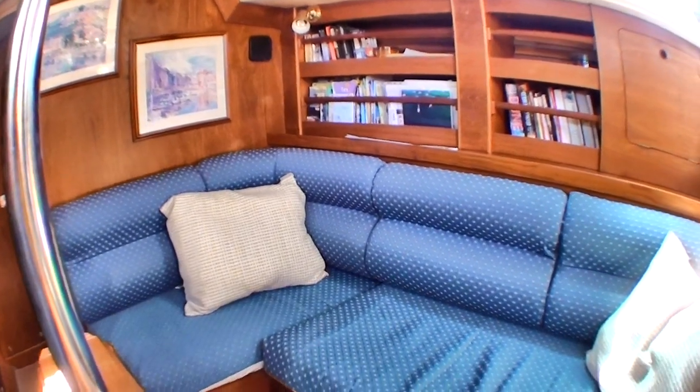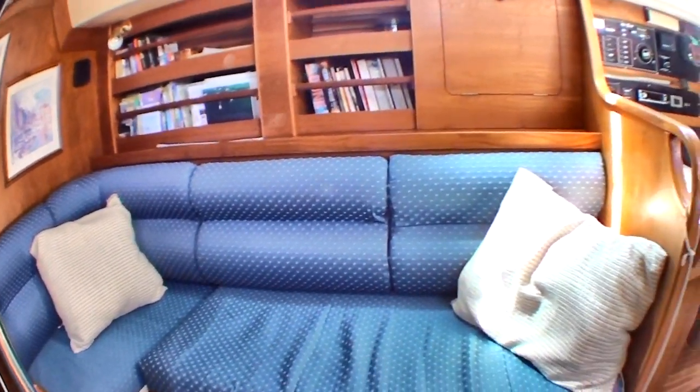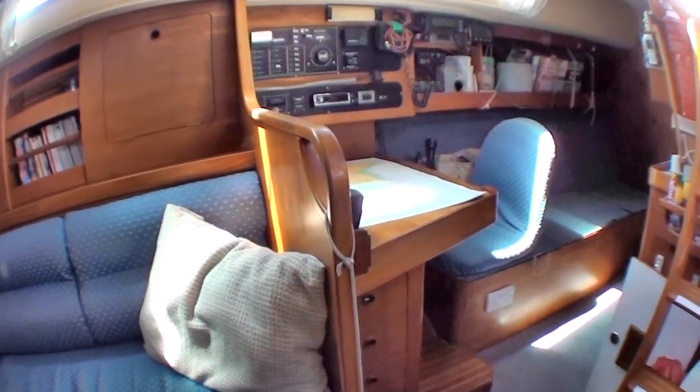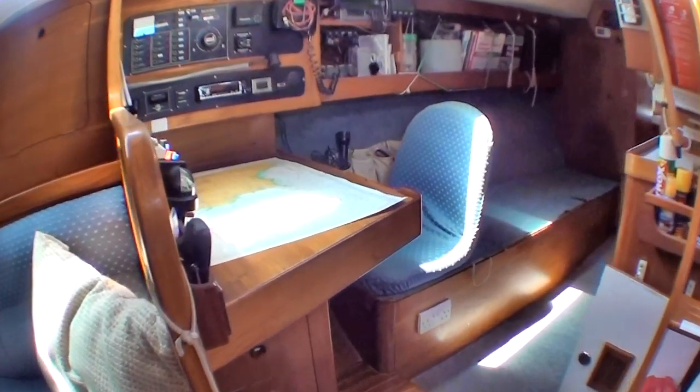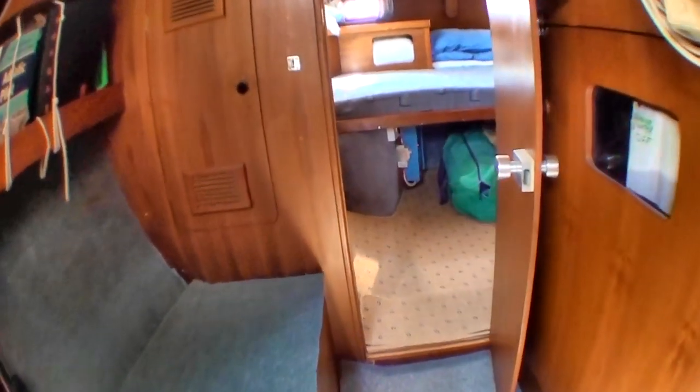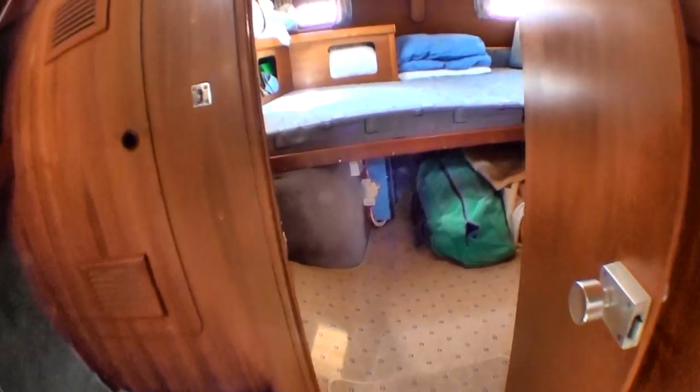The owners are reducing the size of their boat and going back to the UK to cruise their local grounds, hence the boat is up for sale. The boat has been sailed extensively around the Atlantic and Mediterranean for at least the last 10 years. It's in excellent condition as you can see.